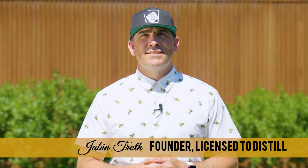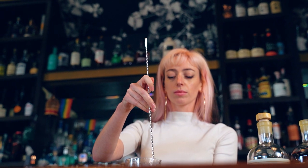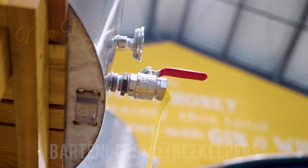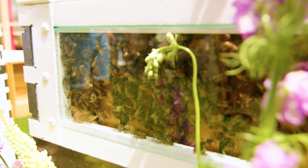Hey, I'm Jabin Troth, founder of License to Distill, and welcome to the start of a new series about bartenders and beekeepers. You already know that License to Distill is all about bartenders, but why beekeepers?